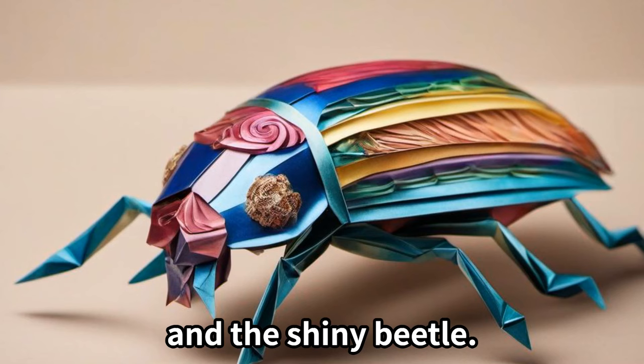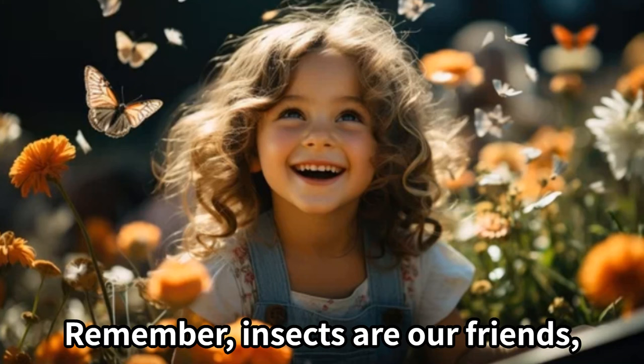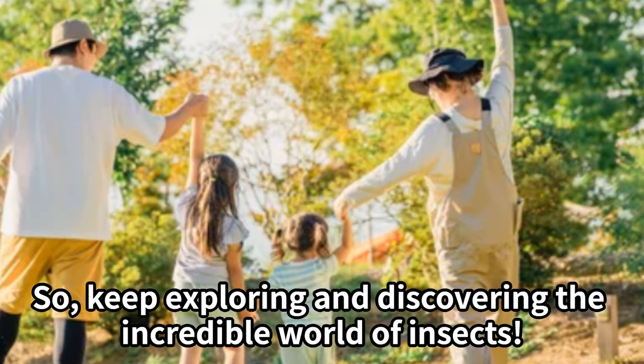Now let's recap what we've learned today. We met the dancing butterfly, the hard-working ant, the chirping cricket, and the shiny beetle. Isn't the world of insects fascinating? Remember, insects are our friends and it's important to respect and protect them. So keep exploring and discovering the incredible world of insects — until next time, happy exploring!